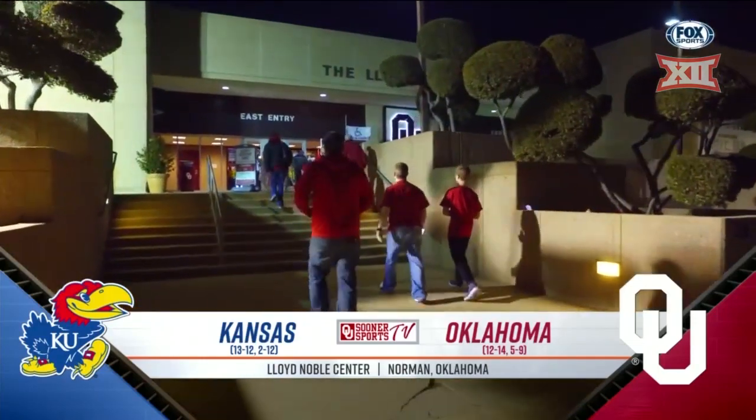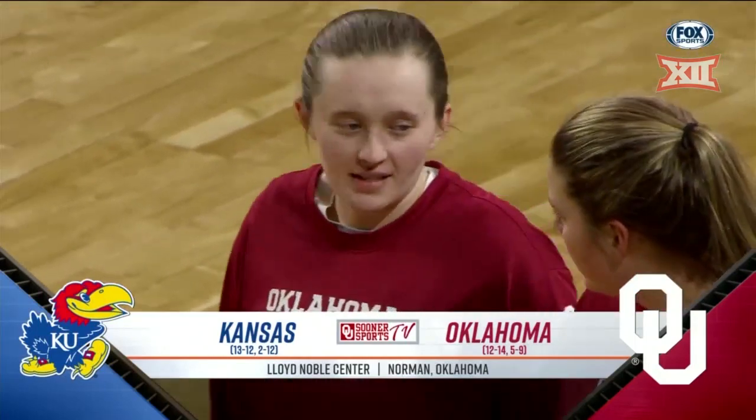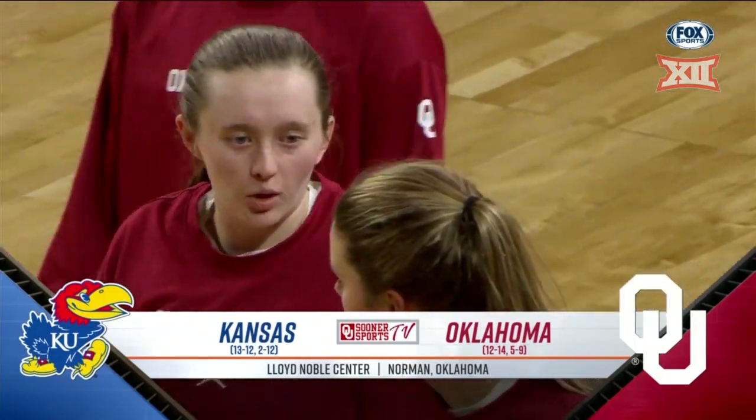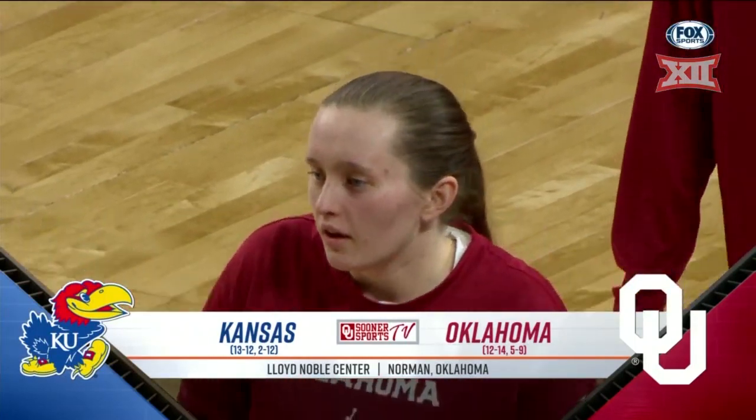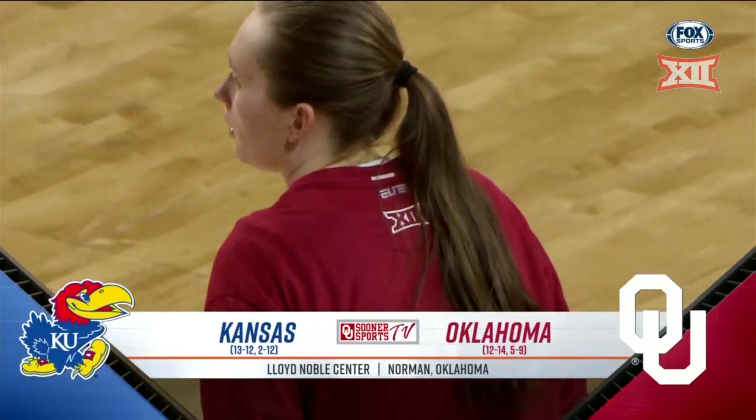Taylor Robertson is now just three three-pointers away from moving her name to the top of the Big 12 record books. She matched a career-high 31 in the last meeting with Kansas and will look to help lead the Sooners to a regular season sweep of the Jayhawks.